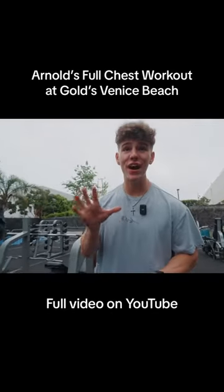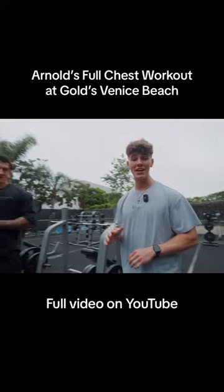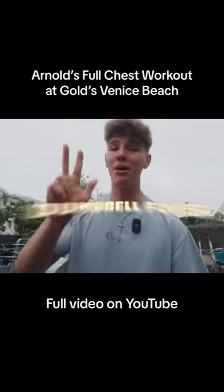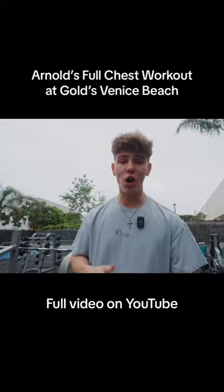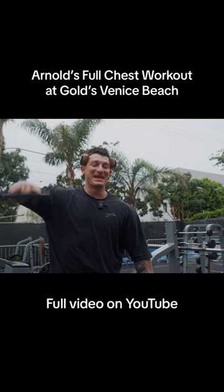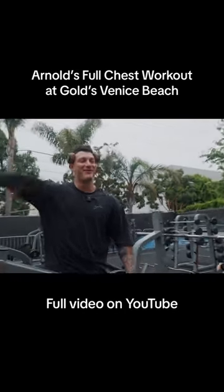We're doing five exercises with five sets per exercise. We are going to train super hard. We have flat barbell press, incline barbell press, dumbbell fly, dips, and dumbbell pullovers — all five sets, around eight to twelve reps. So it's a lot of volume, heavy sets, heavy volume.